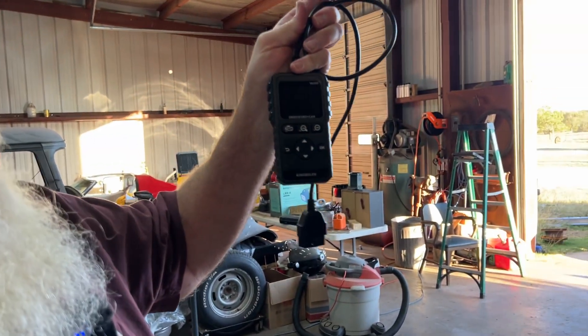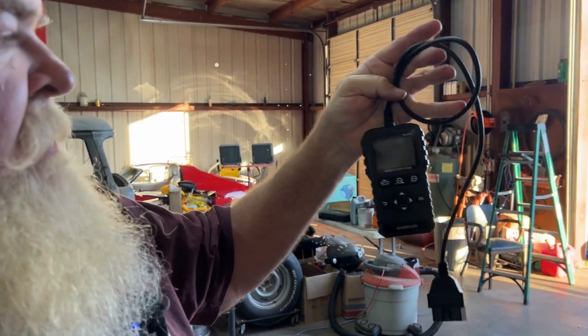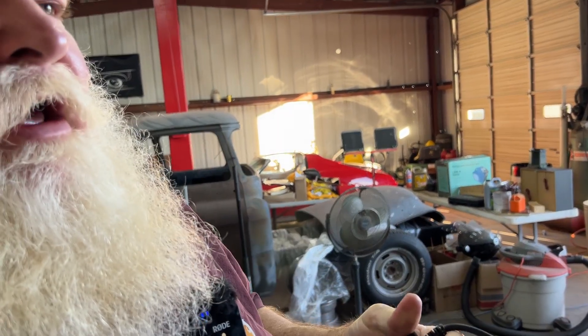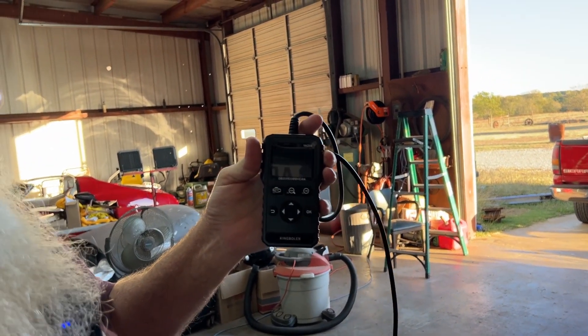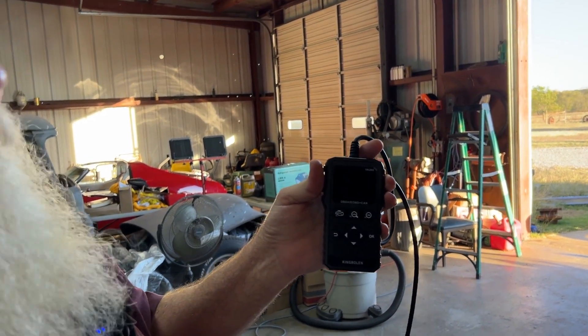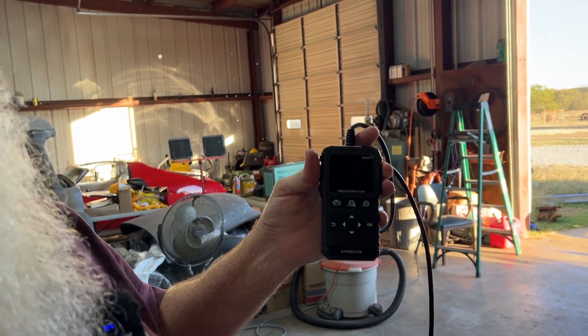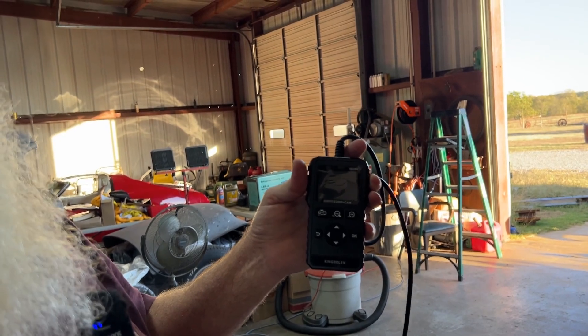Hello ladies and gentlemen, welcome back to Santa's Workshop. Today we're going to be checking out a new product — it is the King Bolin OBD2 scanner. Now this will also do the CAN bus in the newer vehicles and it's got a lot of settings and stuff on it. I've barely had a chance to really check it out and see what all it can do, but I do have a car I want to check with it. So let's go out here and check out this Honda.